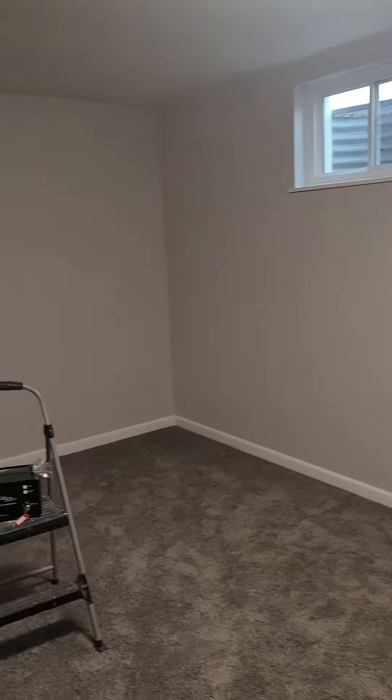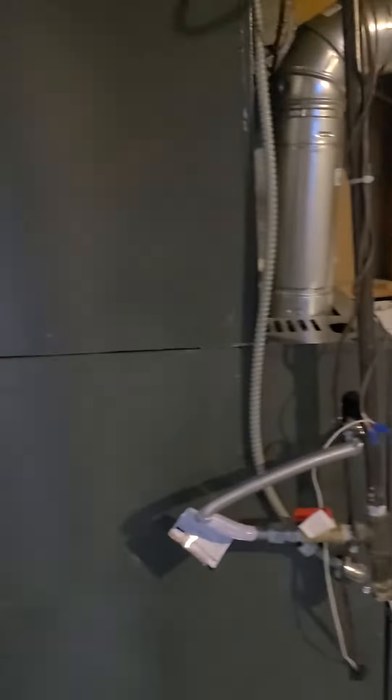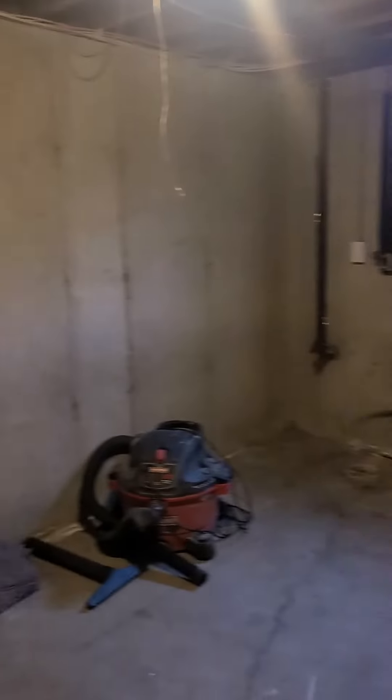Moving radon testing, just to be safe. We have storage here. All new mechanicals — new furnace, new water heater. And they have a new roof.